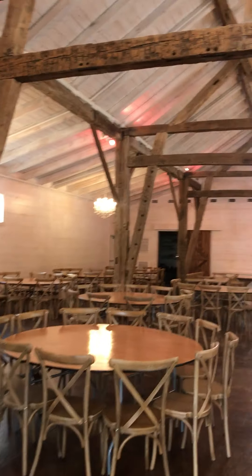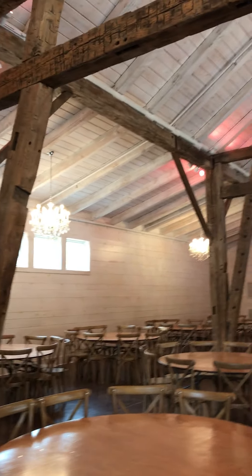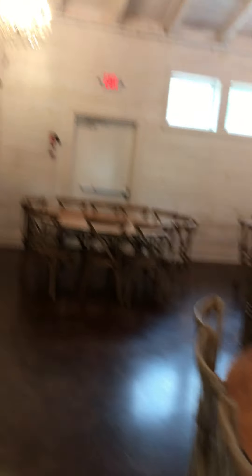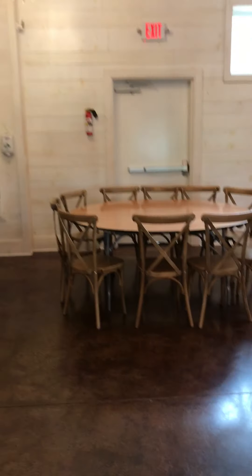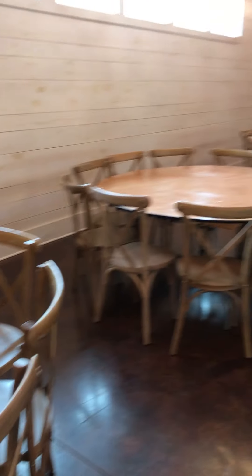We typically have drapes in here — we actually are cleaning them right now because business is kind of slow due to the COVID virus. I do want to show you the chairs. Aren't these beautiful ex-back chairs? Most places charge extra to rent these, but we include those.